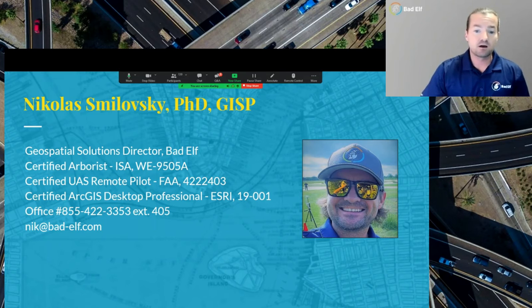I've been in the geospatial industry for almost two decades. Suffice to say, I've bumped my head a few times and I've seen a lot. I've been at Bad Elf now for about four years.